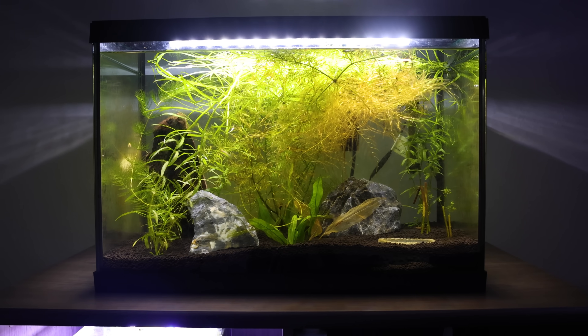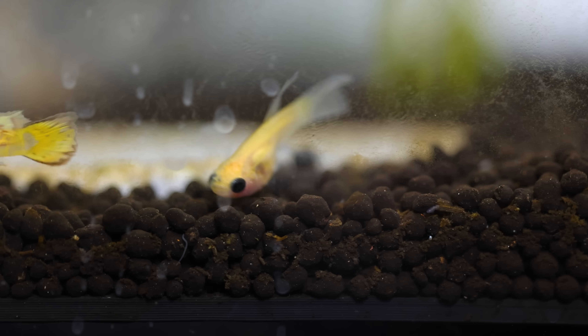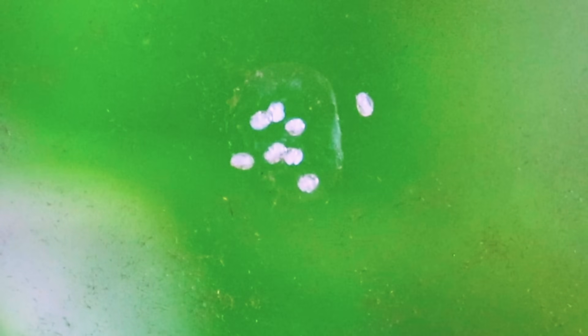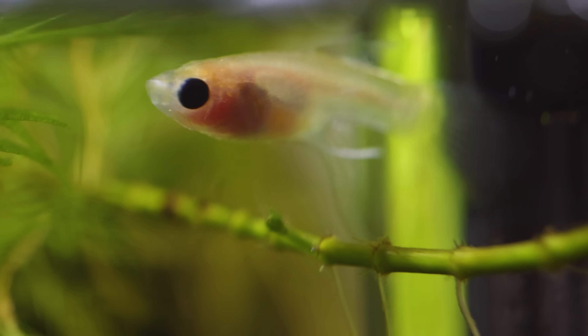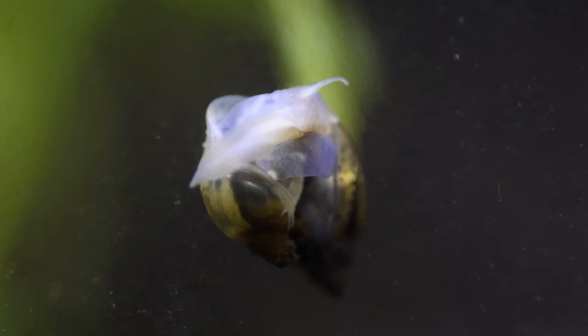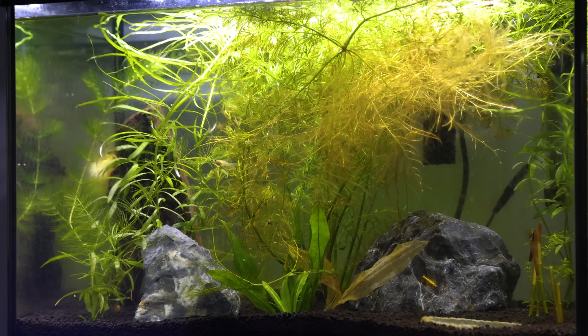60 days ago I built a mini lake ecosystem inside my bedroom. Throughout this 60-day process I managed to create a self-sustaining ecosystem teeming with life, elusive predators, and even expensive rare fish. This ecosystem created loving relationships, dreadful enemies, and even the evolution of new life.